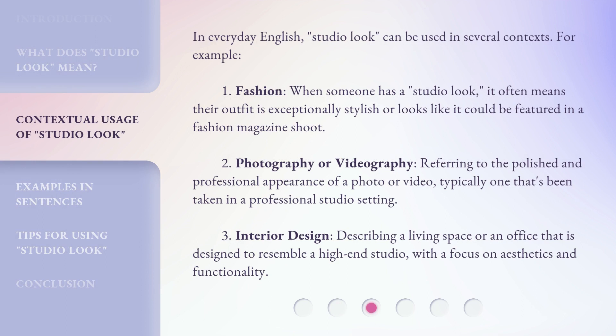In everyday English, 'Studio Look' can be used in several contexts. For example: Fashion — when someone has a studio look, it often means their outfit is exceptionally stylish or looks like it could be featured in a fashion magazine shoot. Photography or videography — referring to the polished and professional appearance of a photo or video, typically one that's been taken in a professional studio setting.